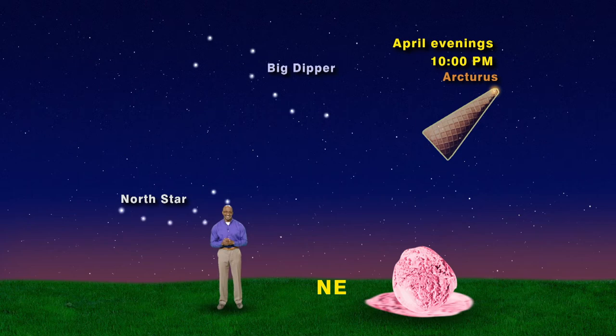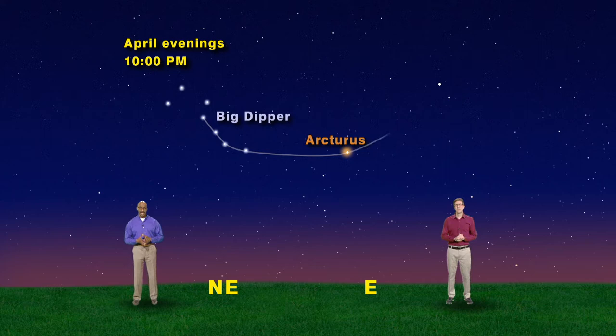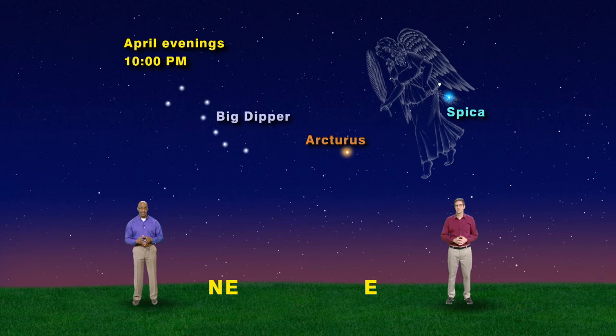After you arc to Arcturus, keep going. Straighten out the arc a bit and you'll run into a brilliant blue star called Spica. Spica is the brightest star in the constellation Virgo the Maiden. She's standing upright and covers most of the eastern sky.